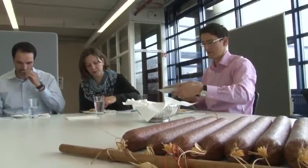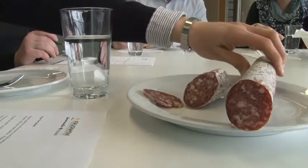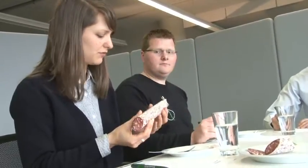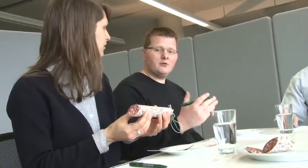Key parameters are colour, smell, consistency, and of course, taste. Tasting is done in interdisciplinary teams — know-how of R&D, the starter culture development team, and product managers are all involved.